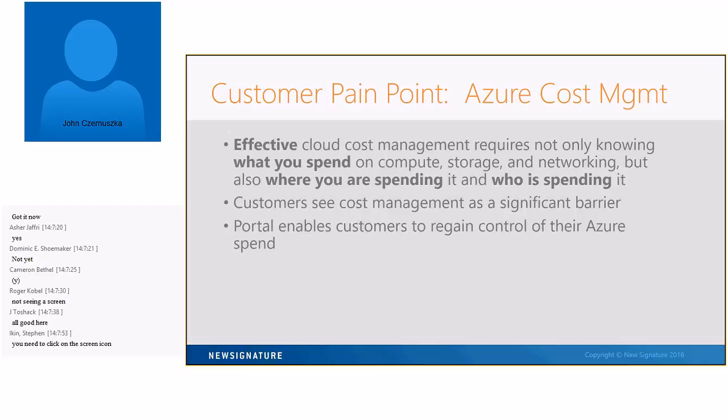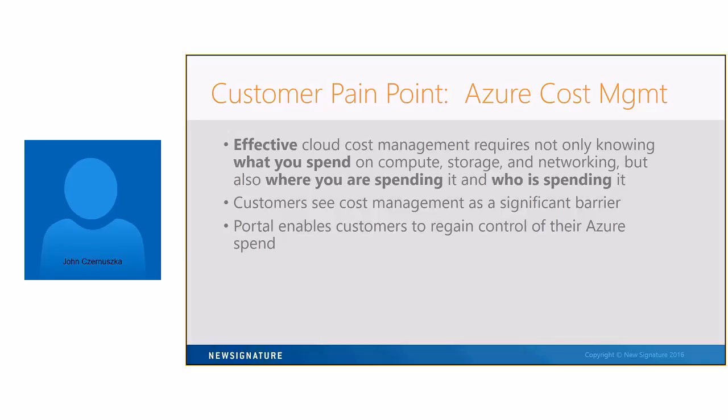The key pain point for our customers was really this Azure cost management — understanding what you're using Azure for from a compute, storage, and networking perspective, who is using what, and really having a good grasp of that. Being confident that you have a good understanding of what you're doing in Azure was our focus for delivering this product. The portal really enables you to gain control over what you're doing in Azure and have confidence in moving into Azure and having greater use of Azure.